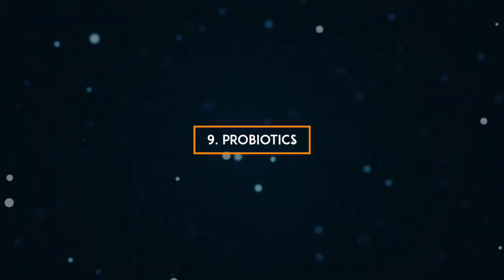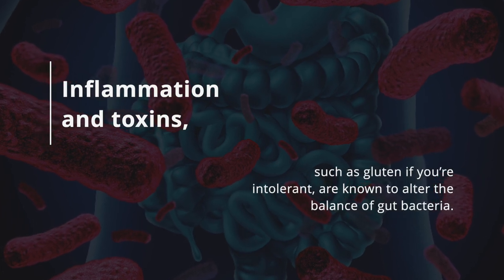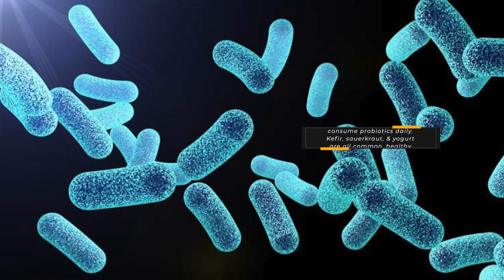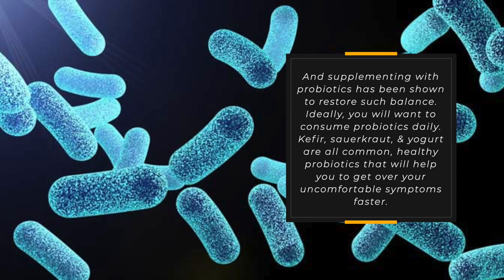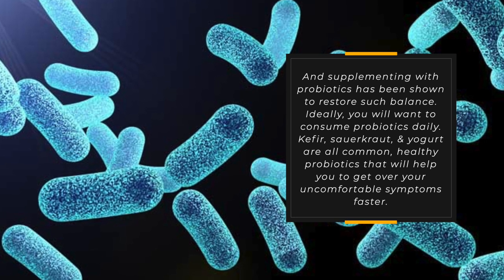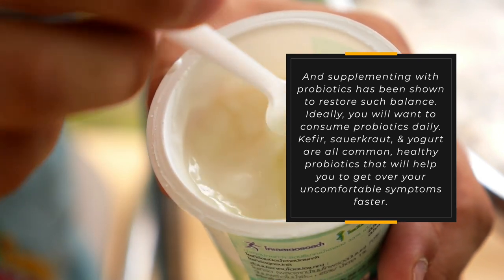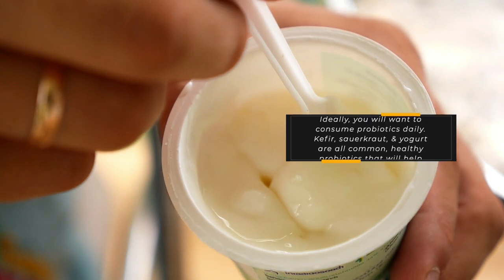9. Probiotics. Inflammation and toxins such as gluten, if you're intolerant, are known to alter the balance of gut bacteria, and supplementing with probiotics has been shown to restore such balance. Ideally, you will want to consume probiotics daily. Kefir, sauerkraut, and yogurt are all common, healthy probiotics that will help you get over your uncomfortable symptoms faster.